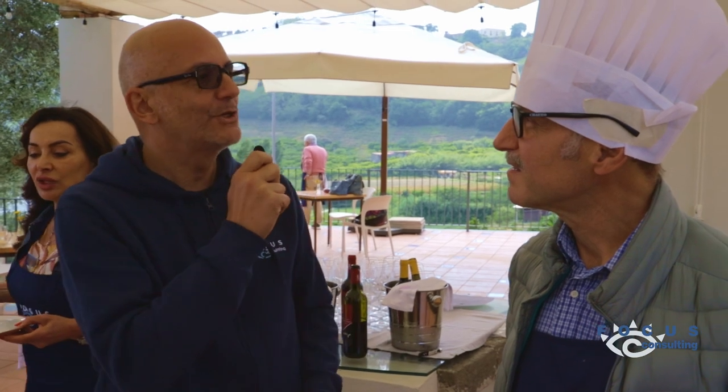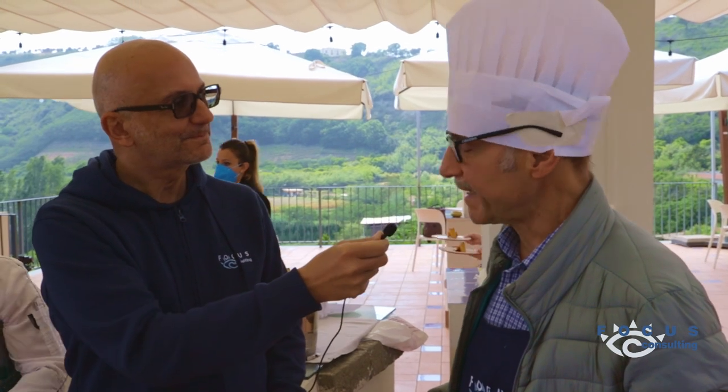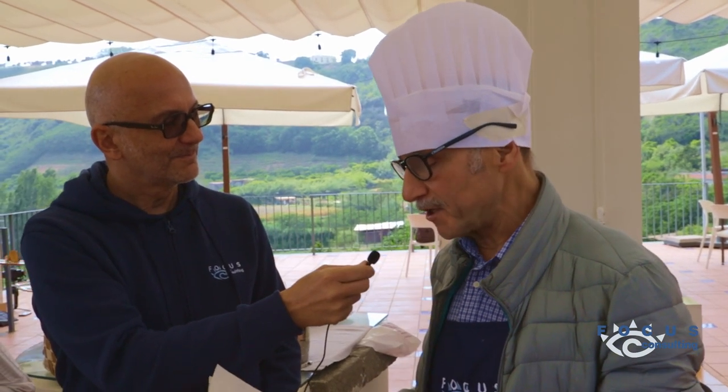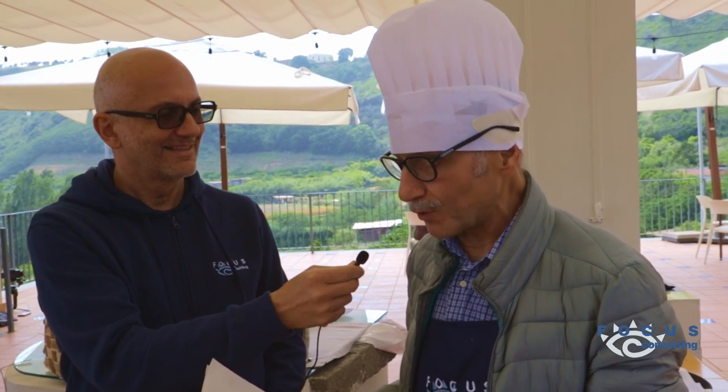Vedo dei fantastici cannoli, ma molto particolari. Di che si tratta? Allora, questi sono ingredienti campani e si tratta di cannoli di pacchero soffiato con ricotta di bufala e confettura di fragole.